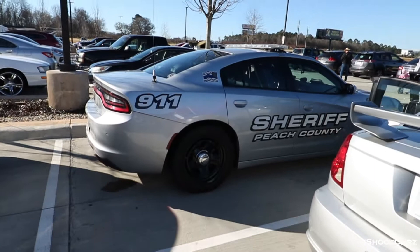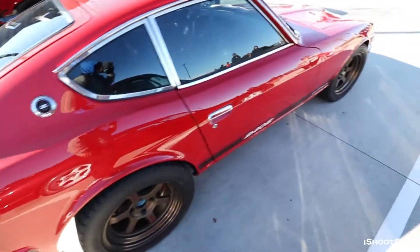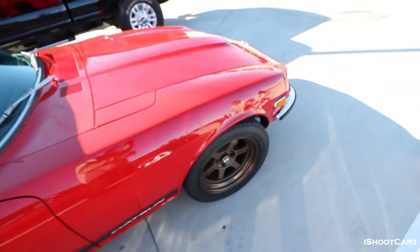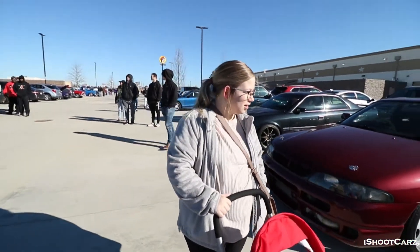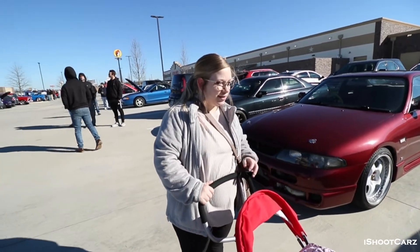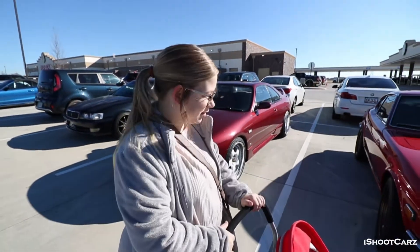Nice Charger. I thought it was a Datsun but I didn't want to be wrong. You like that car? This one? Yeah, both of them. You like the Datsun — you think you can fit in the Datsun? Could I fit? Yeah, I mean I could fit.